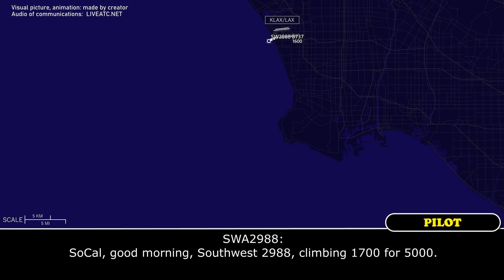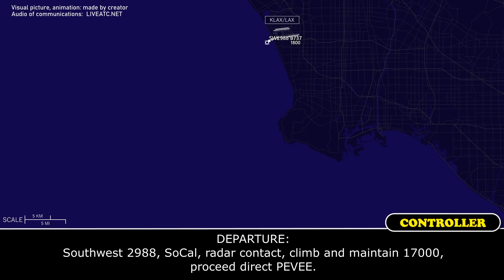SoCal, good morning. Southwest 2988, climbing 1,700 to 5,000.